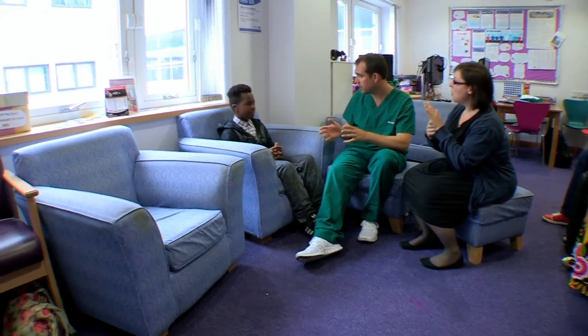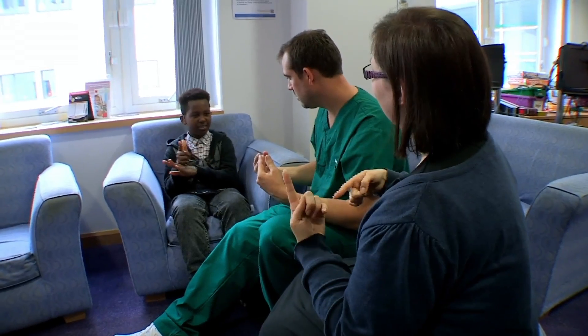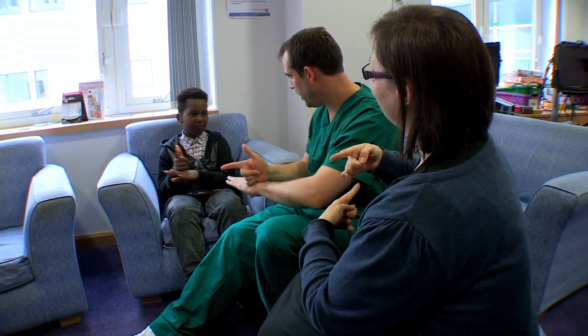But doctors are making amazing medical advances in improving people's hearing. This is Matthew. He's 12. He's deaf and uses BSL, British Sign Language, to communicate. I'm not very good at it, so Matthew has brought along his interpreter. How long have you been deaf for? Since 2001. So your whole life? Yeah, I was born deaf.